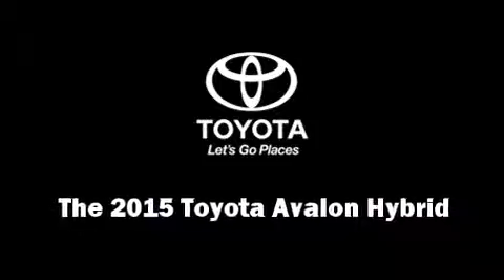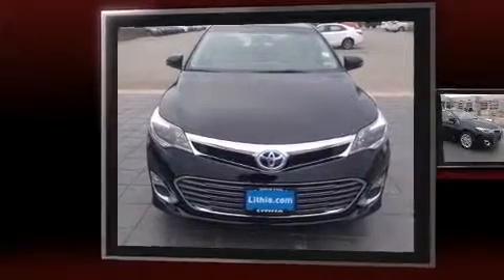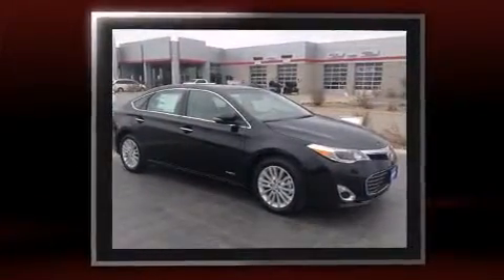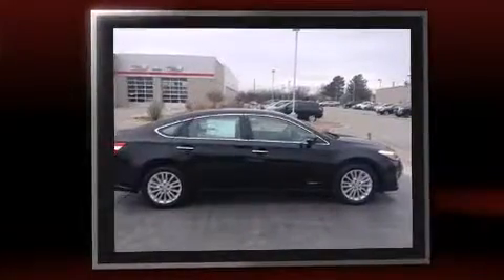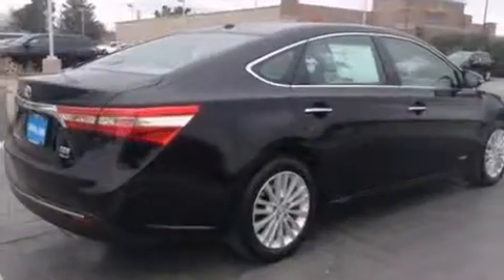Step into the 2015 Toyota Avalon Hybrid. This four-door, five-passenger sedan stands out among competitors in its class. Smooth gear shifts are achieved thanks to the efficient four-cylinder engine. And for added security, dynamic stability control supplements the drivetrain.